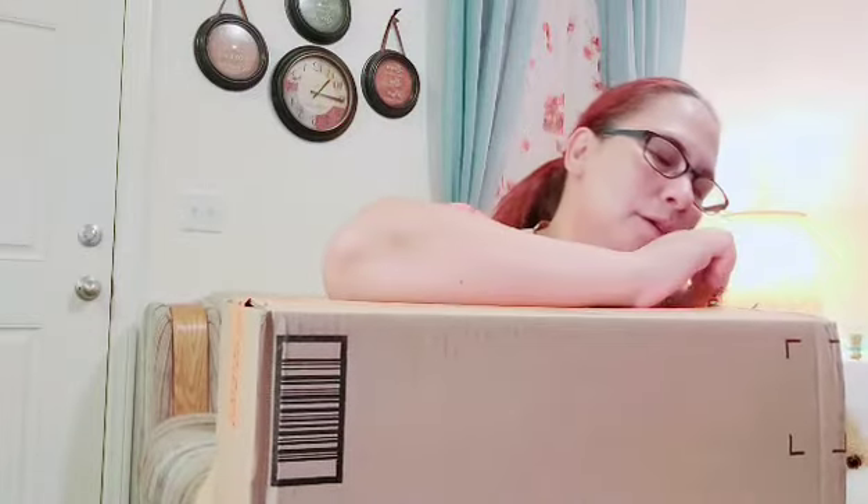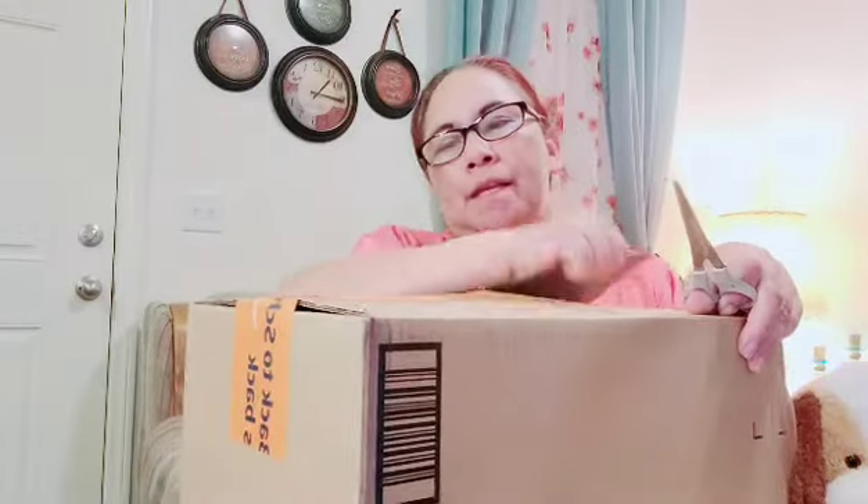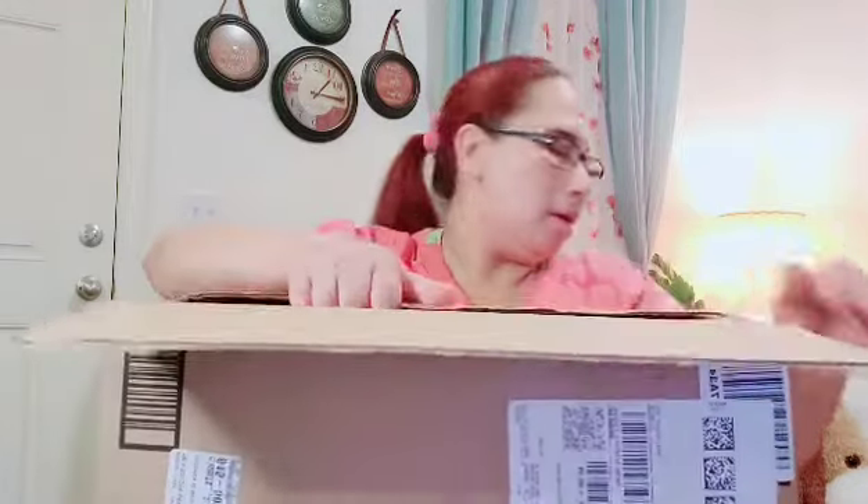Naganda naman siya. So bubuksan natin itong isa, kasi dalawang klase yung binili po mga kapatid. Ito naman, iba naman to siya, ibang klase. Doon to ikakabit sa cinder block, yung pinakita ko kanina. Hindi yun sa cinder block, sa banda sa maipan. Pag magustuhan ko to, siguro magdadagdag ako. Kasi alam niyo mga kapatid, sa weather talaga dito sa Nevada ang hirap, kadalasan mabilis mamatay yung mga halaman kasi syempre mainit.